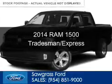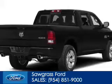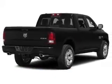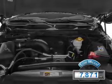This is a used 2014 Ram 1500. It's powered by a 5.7 liter 8-cylinder engine and an automatic transmission. With fewer than 8,000 miles, this vehicle is like new.